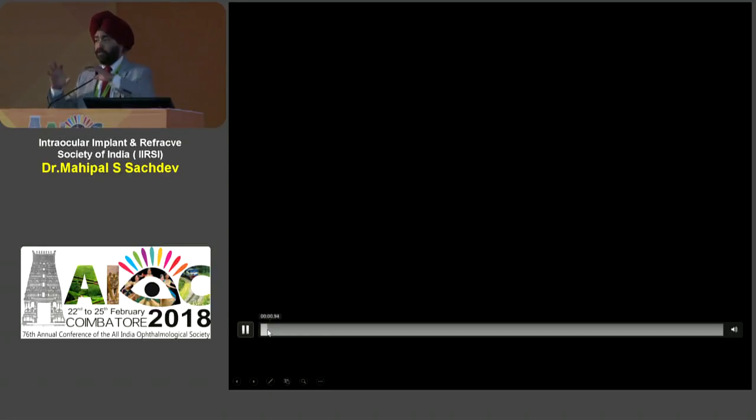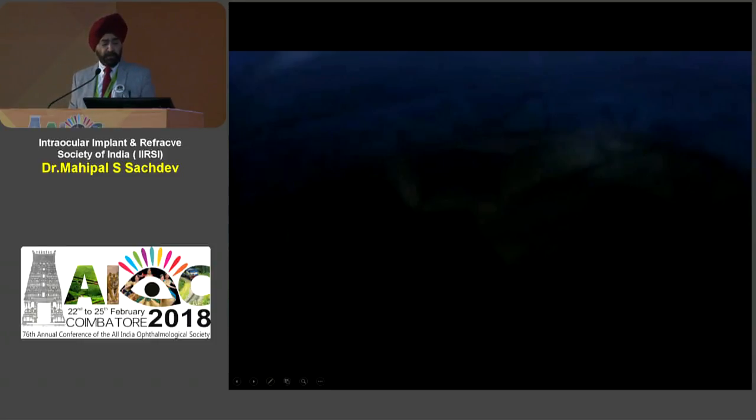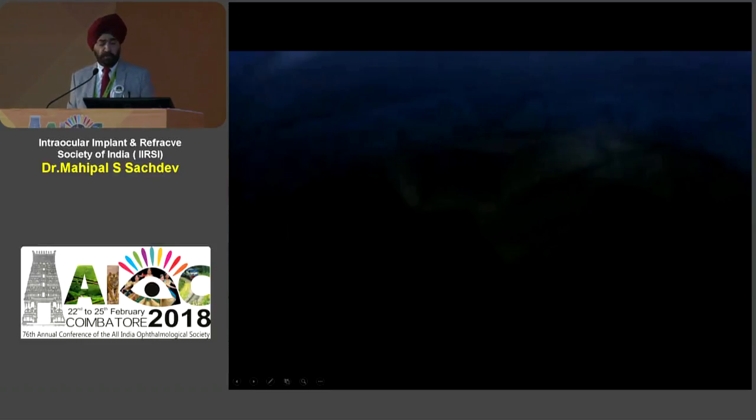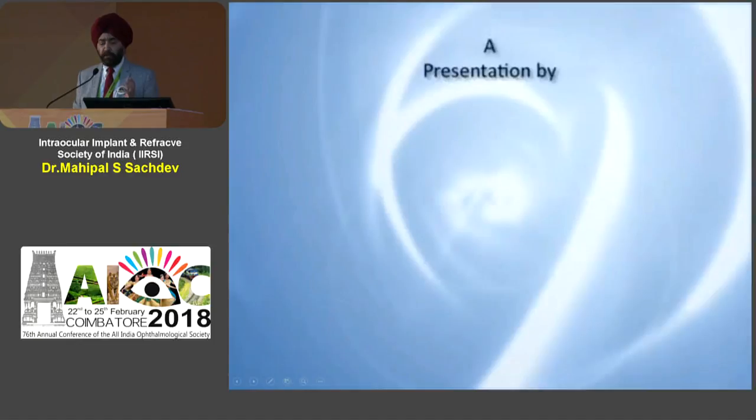There are now systems within the machines that specify how much the lens will move in, and you can actually set the speed at which the lens is going to be pushed by the plunger system. This is called the AutoSert system, which has come in the Alcon machine. In summary, you have to have the proper instruments, the proper gadgetry, and the know-how for putting the IOL properly into position. Thank you very much for your kind attention.